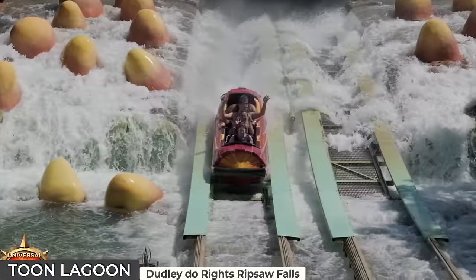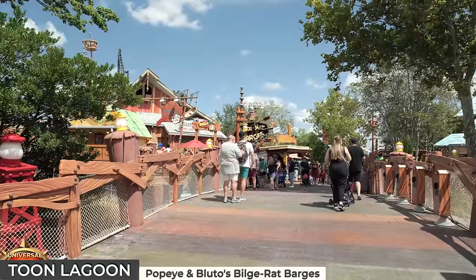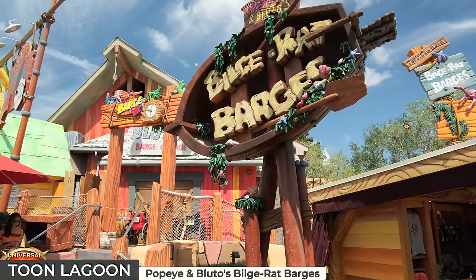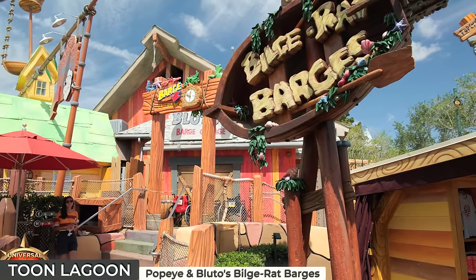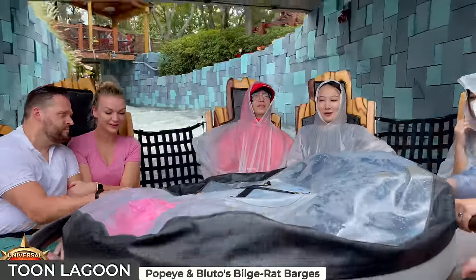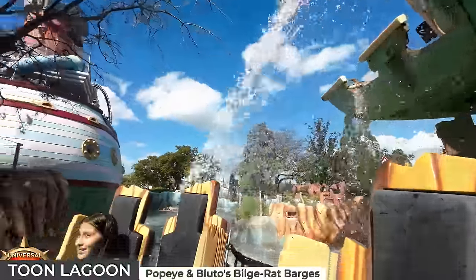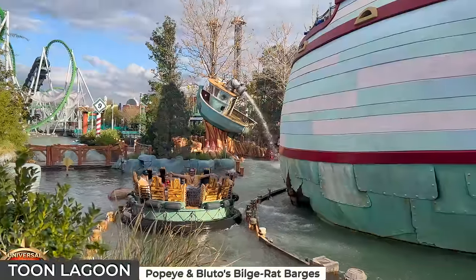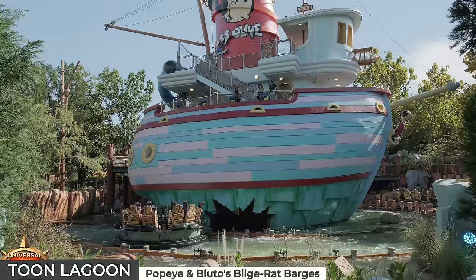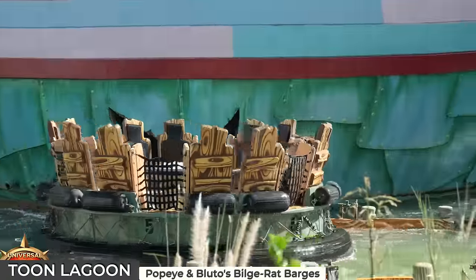For those less keen on such thrills and spills, spectators can enjoy a fantastic view of the splashdown from the nearby bridge. To the east of Ripsaw Falls, Popeye and Bluto's Bilge-Rat Barges invite you on an adventurous river raft ride through the zany world of the famous sailor Popeye. You'll journey through playful scenery in choppy waters to save a damsel in distress, with unexpected twists and waterfalls that will absolutely guarantee a good soaking. Unlike Disney, Universal doesn't really care how soaked you get. Adding to the fun or misery are water cannons controlled by guests atop the Me Ship the Olive play area.